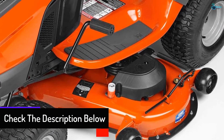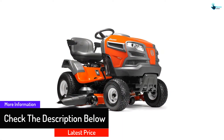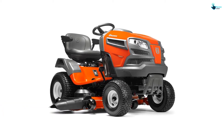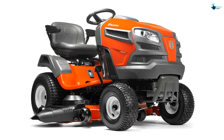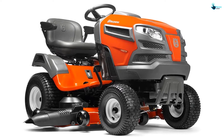The improved airflow means that grass cuts consistently. The seat is entirely comfortable, which means you can drive around the lawn mower easily. It has a 48-inch reinforced deck made of steel — not only is it highly durable, but the cutting deck ensures you can cut a large amount of grass in a single go. The ease of use makes it a worthy option.